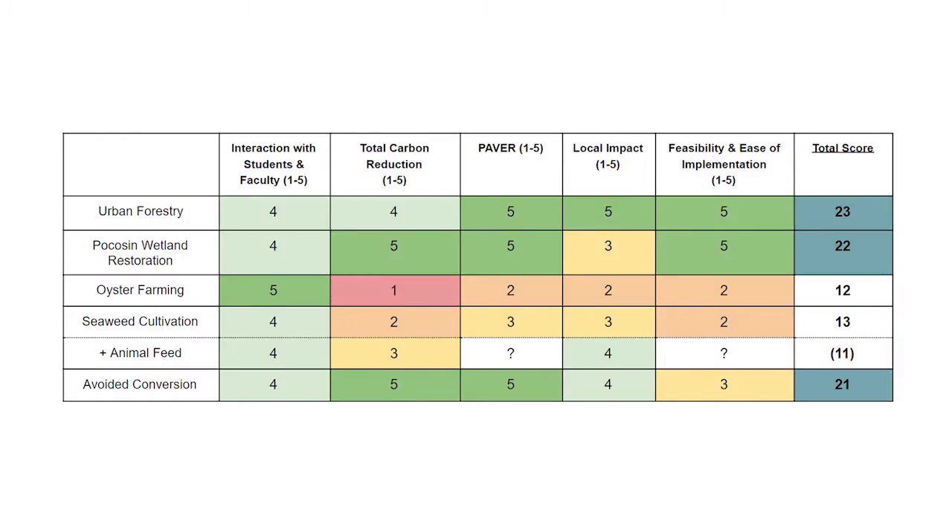When evaluating possible carbon offset projects, we evaluated them on the following criteria. We labeled interaction with students and faculty as the most important, as we want this to be a learning experience for all involved. Next, we looked at total carbon reduction and then whether or not the offsets were permanent, additional, verifiable, enforceable, and real. We then looked at local impact and finally feasibility of the project.